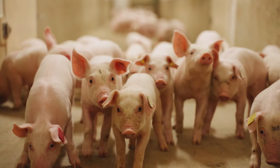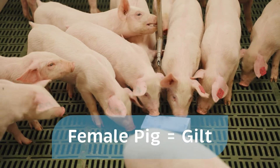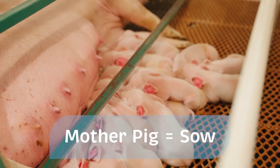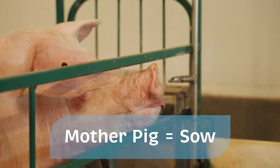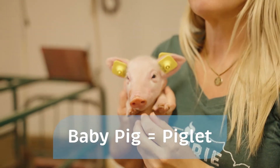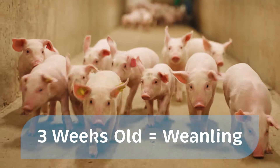Pigs throughout their lives are called a few different things. A female pig is called a gilt, and then when she has her first litter of piglets, that is when she becomes a sow. When they're born right up till they're about three weeks old they're called a piglet, and at three weeks when they get weaned from their mum they're called a weanling.